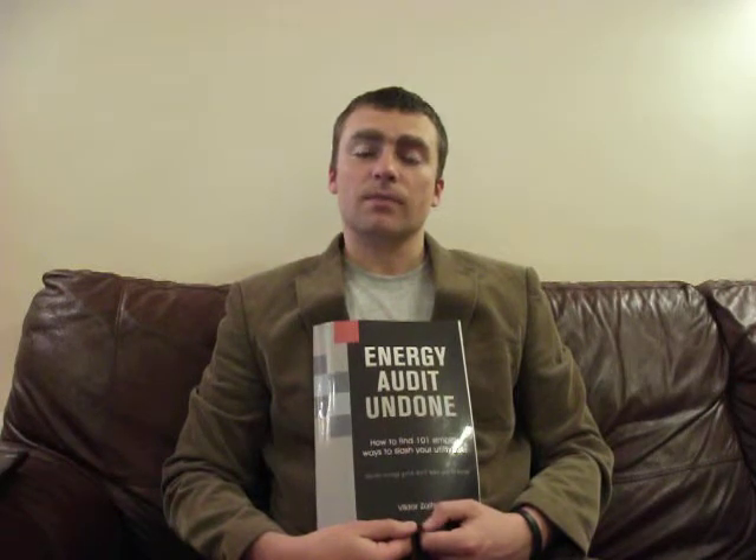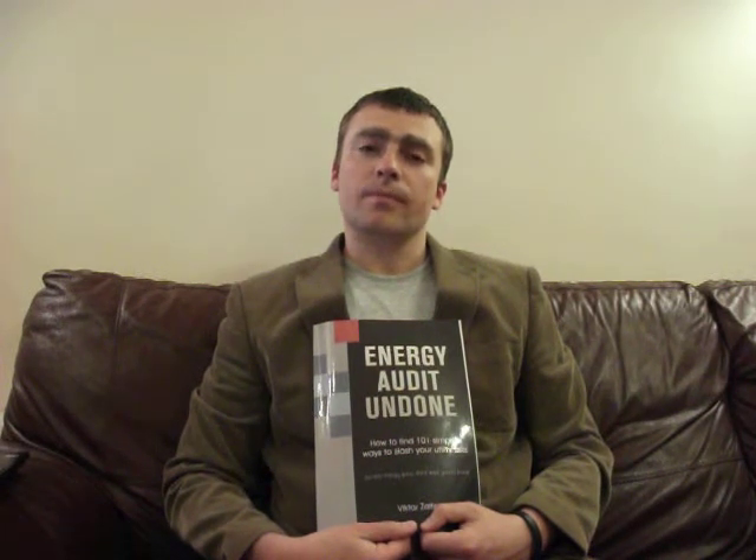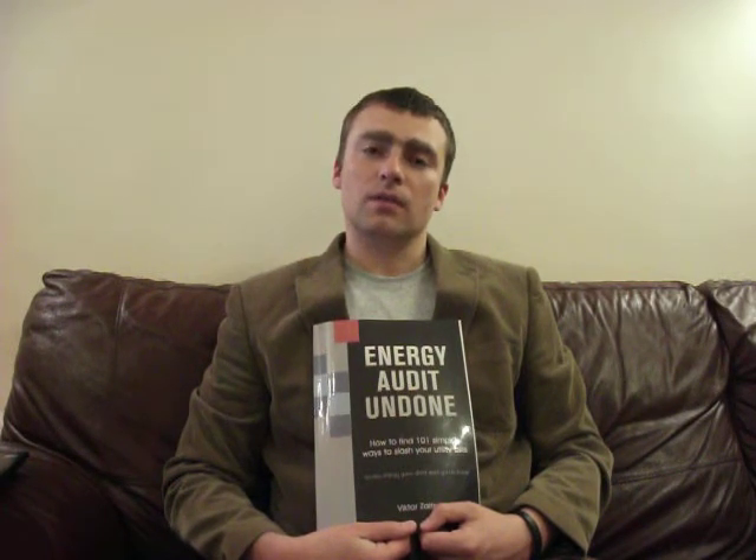This is me, Viktor Zeitser. I also plan to write another two books on a similar subject, which I will reveal a bit later. Additional information about me can be found on my website, www.energyperformancehub.com. Visit this website to see other useful information, blogs about energy efficiency, making buildings less wasteful in terms of energy, and saving money on utility bills. Thank you very much.